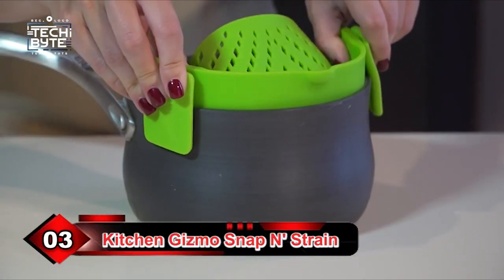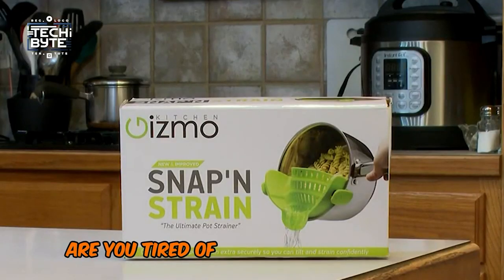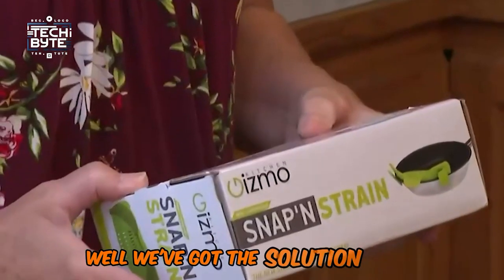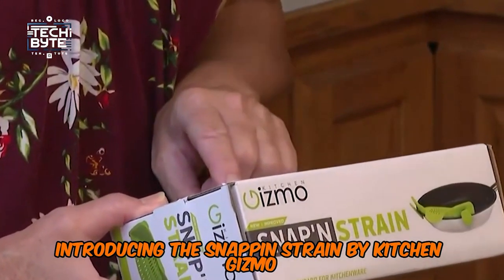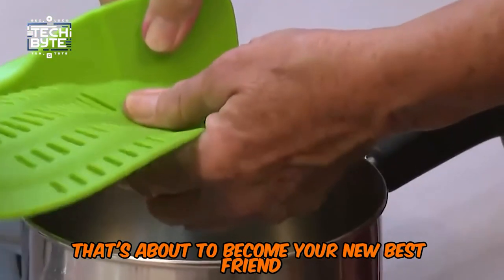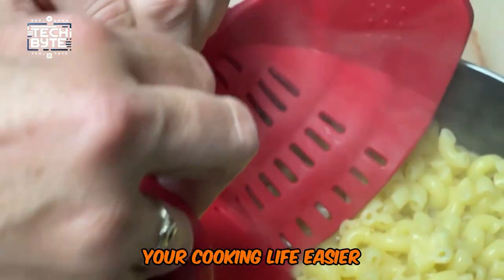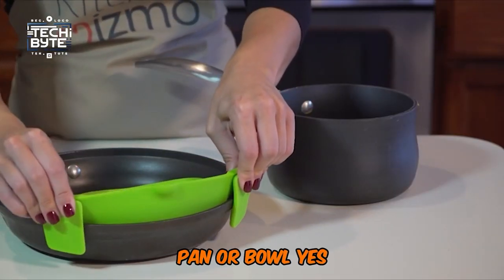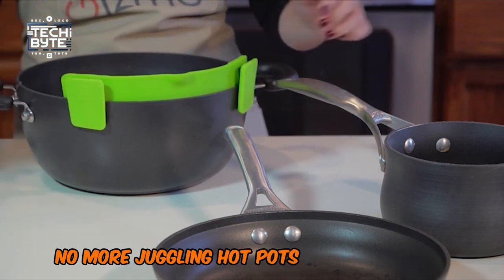Number 3: Kitchen Gizmo Snap and Strain. Fellow foodies, are you tired of the hassle and mess of traditional strainers and colanders? Introducing the Snap and Strain by Kitchen Gizmo, a game-changing kitchen accessory that's about to become your new best friend. This clever contraption is designed to make your cooking life easier, with its unique clips that snap onto any pot, pan, or bowl — yes, even lipped ones — of any size. No more juggling hot pots or extra dishes.